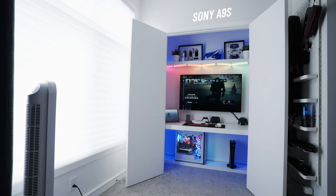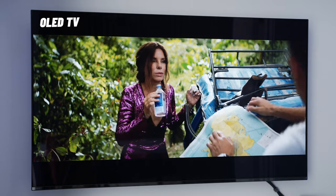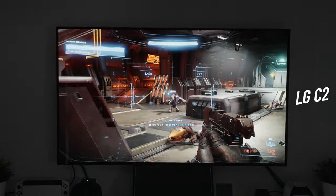The bottom line is that the Sony A9S is an OLED TV that feels like it was made with features geared towards watching movies and shows, but the LG C2 is sold as a gaming TV with the latest in gaming technology.